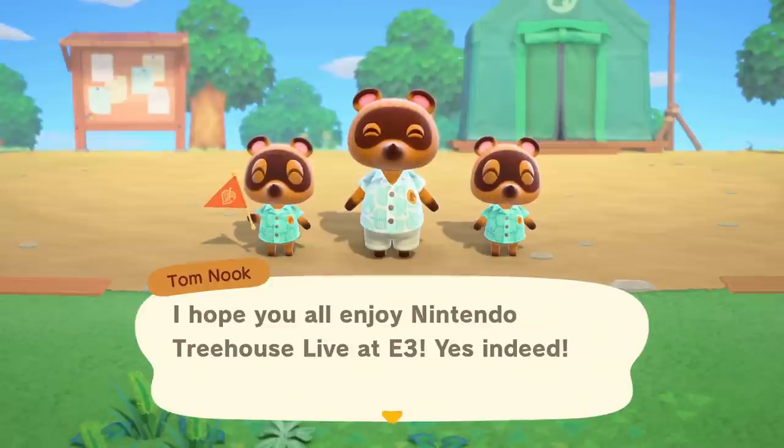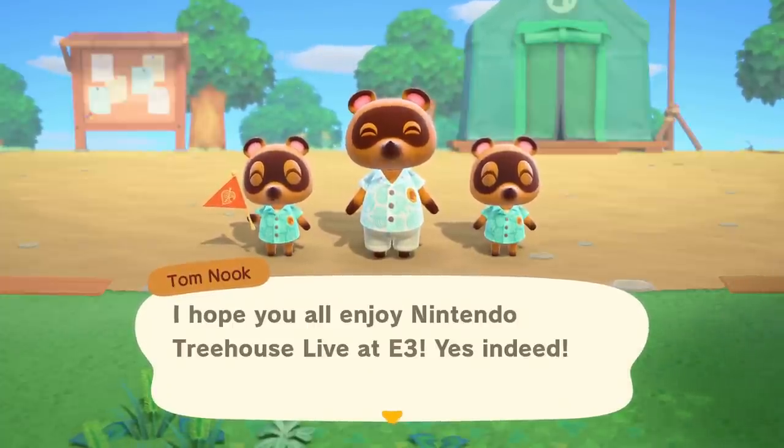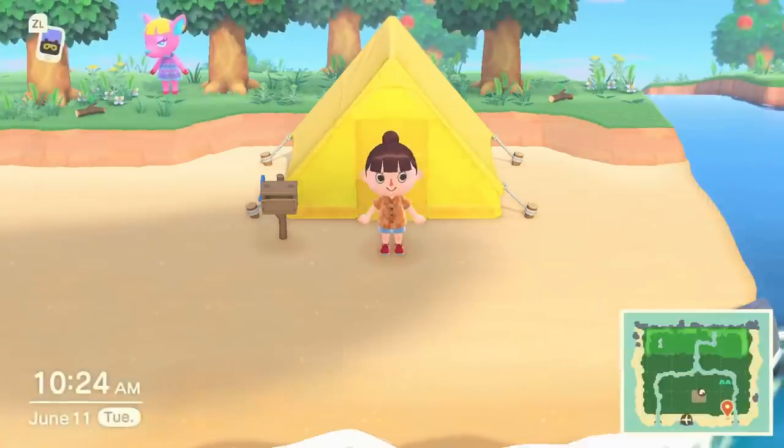So Tom Nook and Co. — this time around they have a development company called Nook Inc. The player is set to be relocating to the island through Nook Inc.'s deserted island getaway package. Timmy and Tommy also have a store in there too. It's definitely a bold new business plan. Even when they're in a beautiful tropical setting, they're thinking about the business.